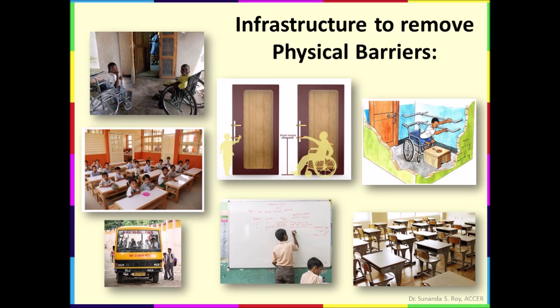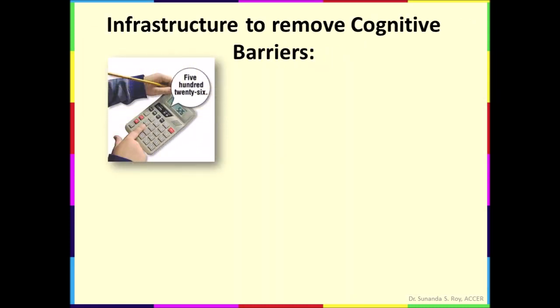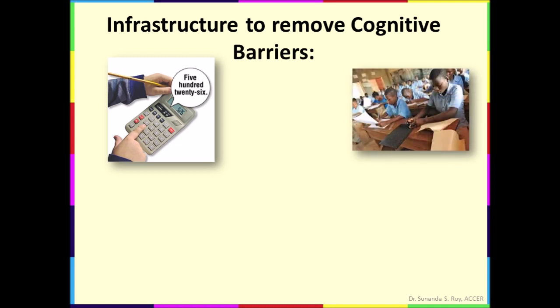Now we will learn about the infrastructure of inclusive schools for removing cognitive barriers. Assisted devices like hearing aids, magnifying glasses, talking books, computers, talking calculators, internet connectivity, etc. are accessible to students as per the funds available to the school. The school library includes resources adapted for differently-abled students or students with disabilities. For example, books in braille, e-books, audio books, interactive CDs, etc.